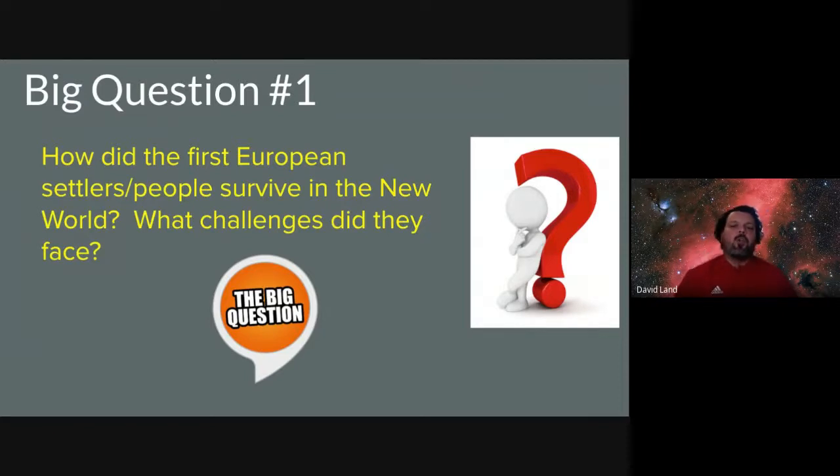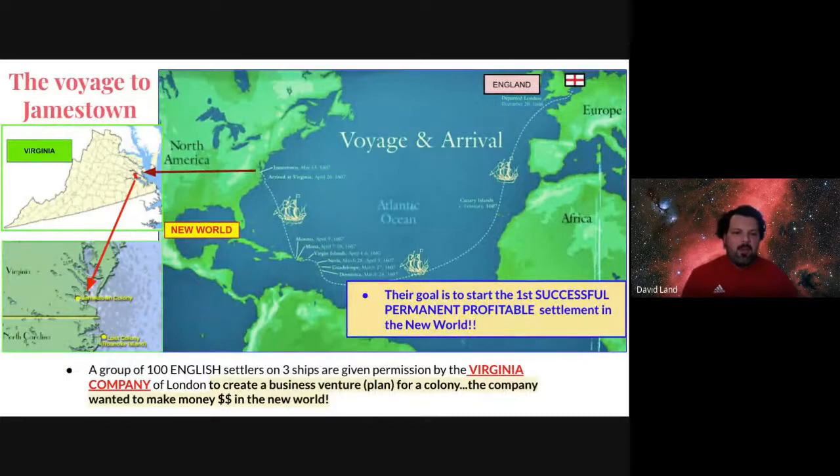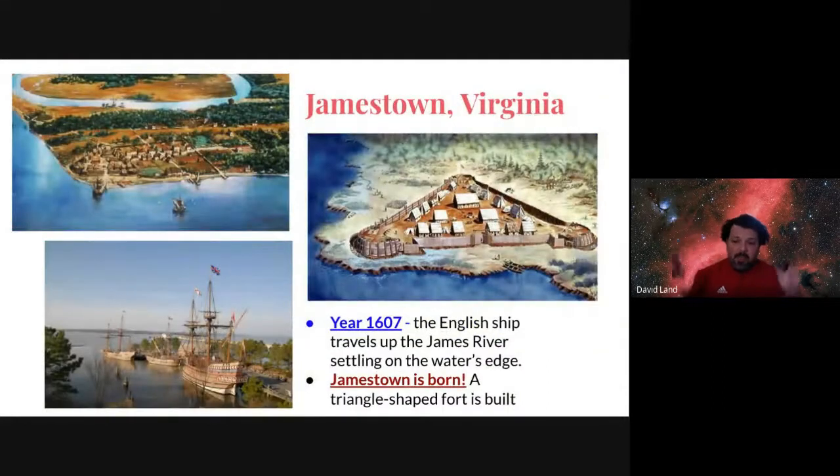Let's dive into the first successful settlement in the new world — notice I said successful. Take a look at that map; I'm looking at the state of Virginia. About a hundred English settlers were given three ships and permission by a company in England called the Virginia Company — hence the name Virginia. They were given a plan to leave England and go to the new world. The company wanted them to start a colony, a town, a community, and they were hoping it would make them profits. And that story is Jamestown, Virginia.